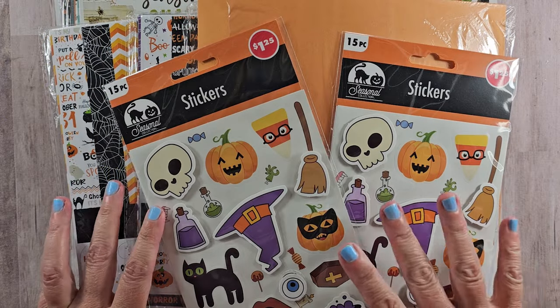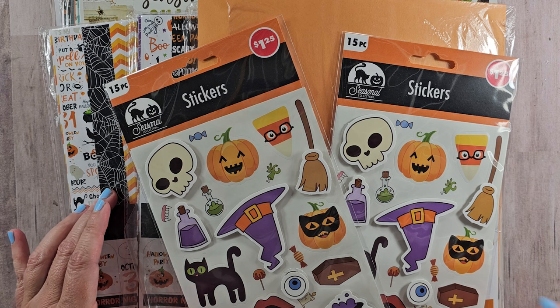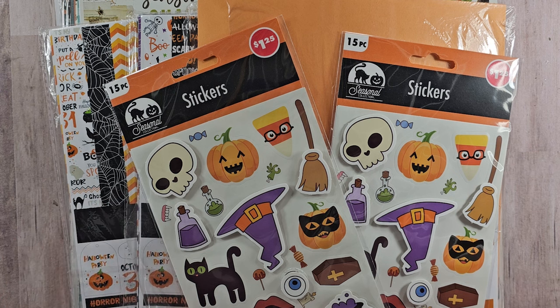Hey guys, welcome back! I've got a haul for you today. These are the supplies I picked up to use during our 13 Days of Halloween series. I've got a combination of some things I ordered from Scrapbook.com, some things from Amazon, and also Dollar Tree. There are some hits and some misses, and then a couple of extra items I picked up to use for fall that I wanted to share my thoughts on.